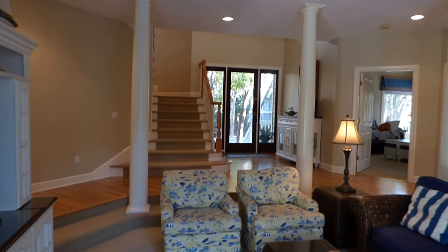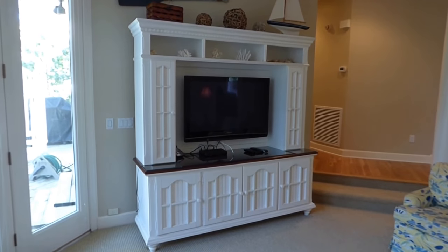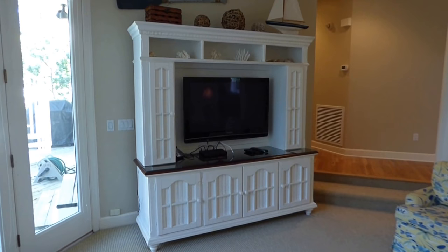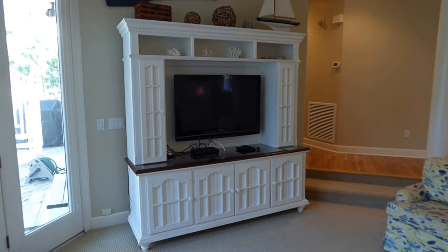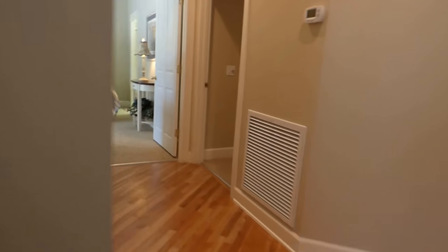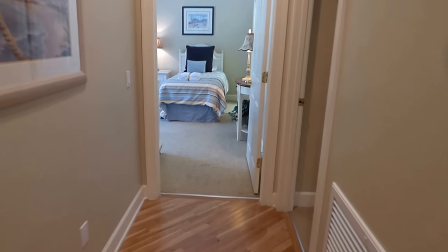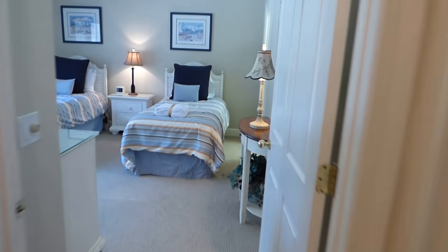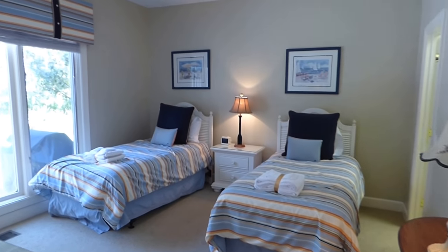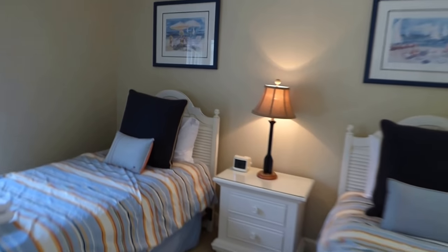Here we look back towards the foyer. The house is being sold furnished. The price is $1,695,000. We have a wood foyer floor, and it takes us over here to the right side where we have twin beds. Again, five bathrooms, so every room has its own private bath.